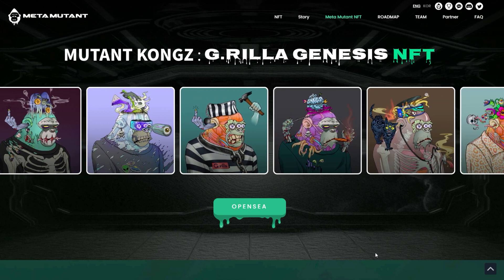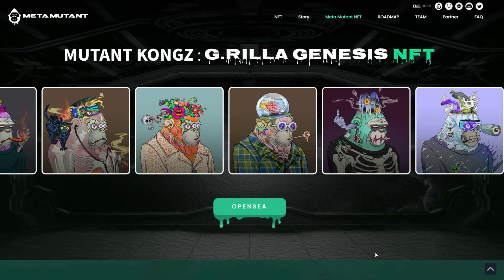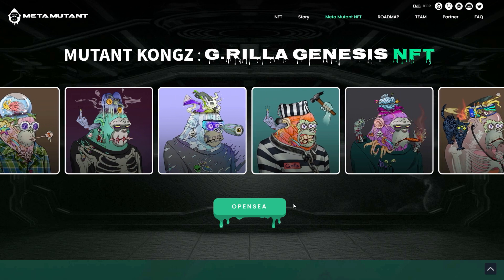Overall I'm very happy with every single different variation. You can go over to OpenSea and purchase some of these right now, so follow the link on their website to go directly to that and check those out.